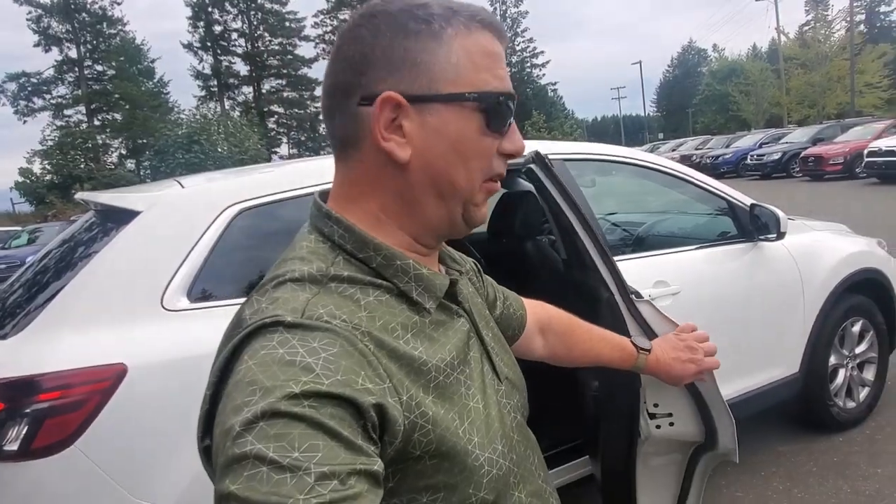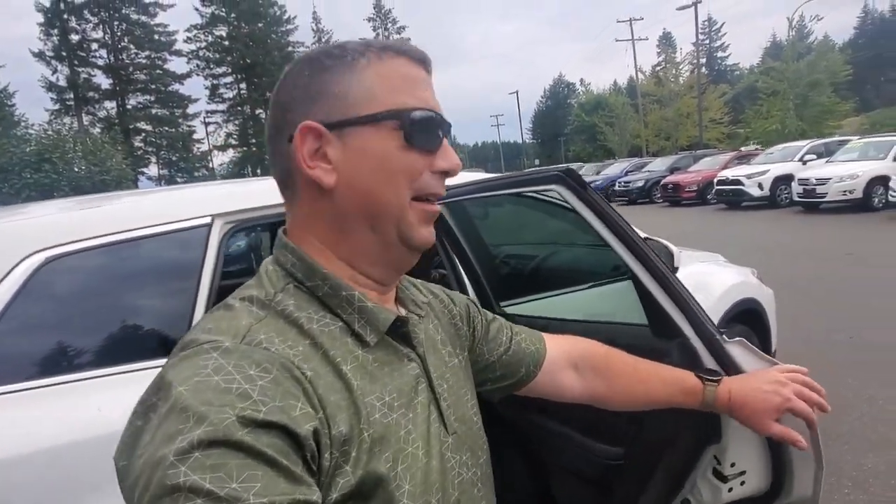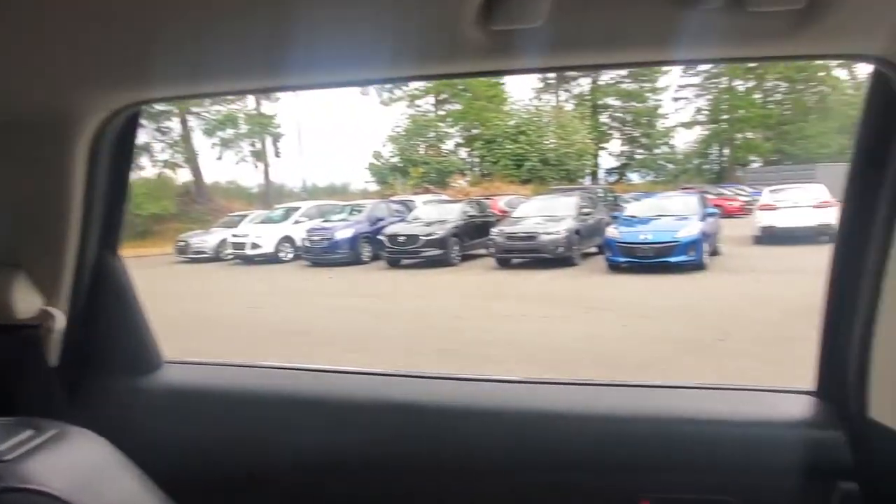Everybody wants to know what it's like in the back seat — I'm going to show you. Nice big door on here, it's almost as big as a Camaro door. Getting into the back — oh yeah, really nice entry and exit. It's got lots and lots of space in here.